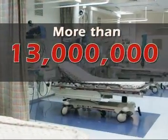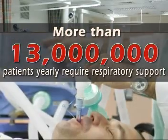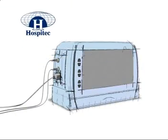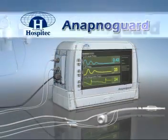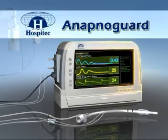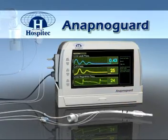The need for mechanical ventilation is the primary reason for admission to intensive care units. Hospitec introduces ApnoGuard, a revolutionary respiratory guard system to prevent the complications related to prolonged mechanical ventilation.